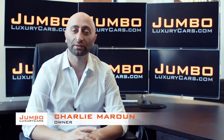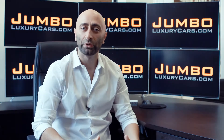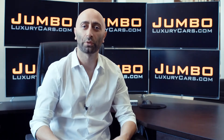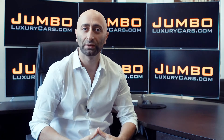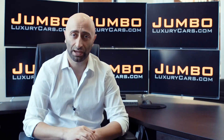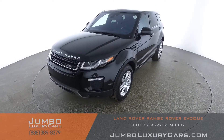Hi guys, this is Charlie, owner of Jumbo Luxury Cars. Thank you for clicking on this video. What you're about to see is a full unbiased transparent walk around of any wear and tear on this vehicle. We're going to show you dents, scratches, tire tread, and any lights on the dash. The reason we do this is to show transparency in our dealership. We're a pioneer in our industry, providing a fully unbiased walk-around video so you can see the car from your own couch.